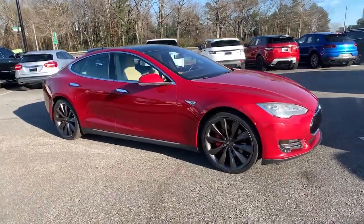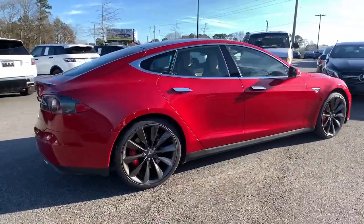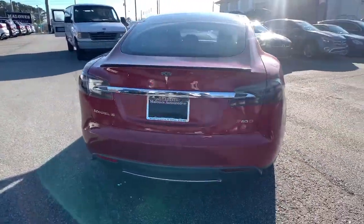Get a feel for the 2015 Tesla Model S. With less than 40,000 miles on the odometer, this vehicle provides excellent value.